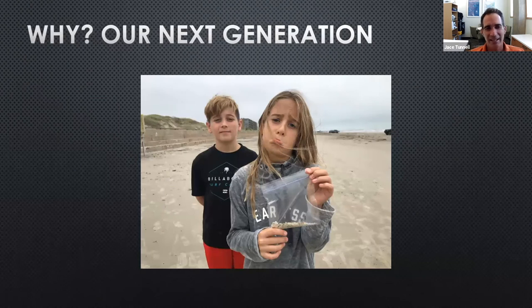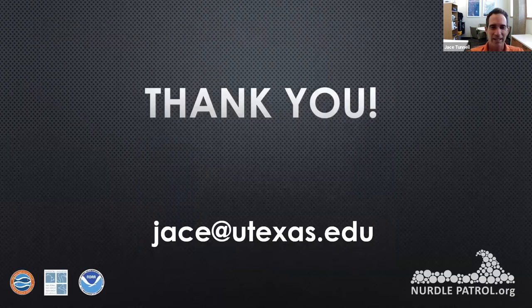At the end of the day, what are we doing all this for? These are my kids, Jack and Parker — they ought to be out there picking up seashells, not plastic pellets. These plastic pellets don't go away; they'll be around for hundreds of years and will just keep accumulating — they won't even go away in their children's lifetime. But this is 100% preventable, and nurdle patrol has shown there's a problem. Y'all should join us and be part of a solution. Thank you — here's my email, feel free to ask questions.